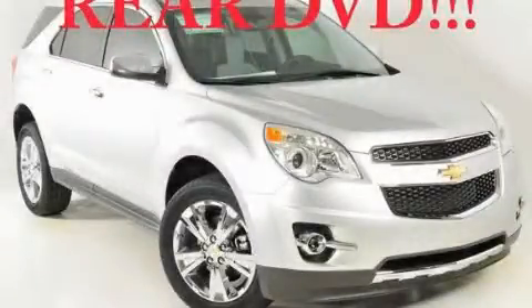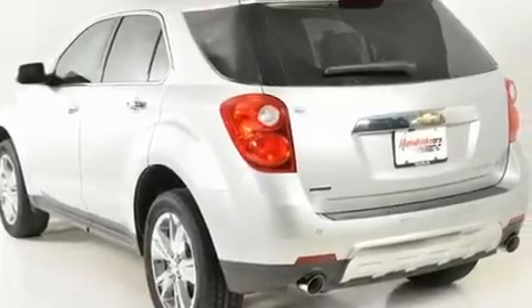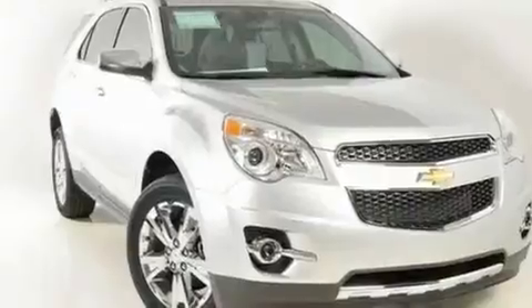This is a brand-new 2011 Chevrolet Equinox — safety, space, and comfort. It features a six-cylinder engine and a six-speed automatic transmission.